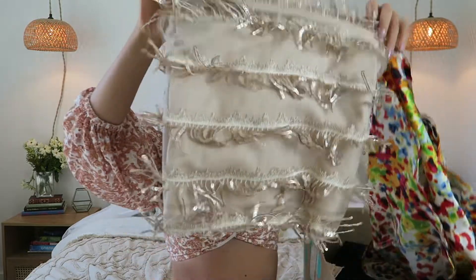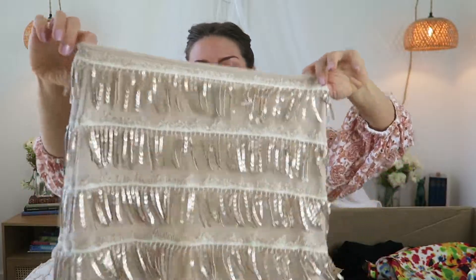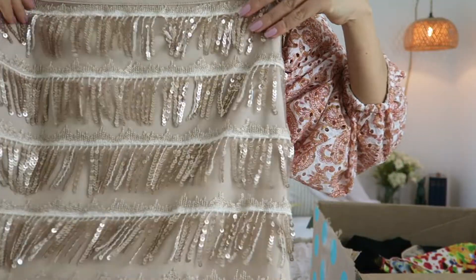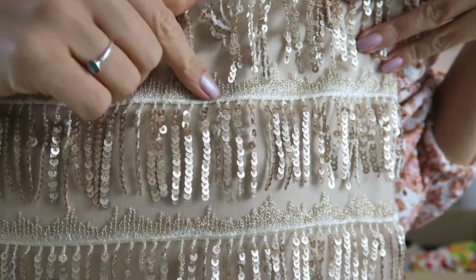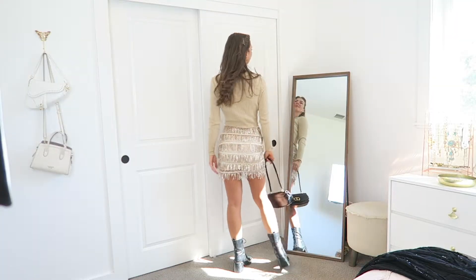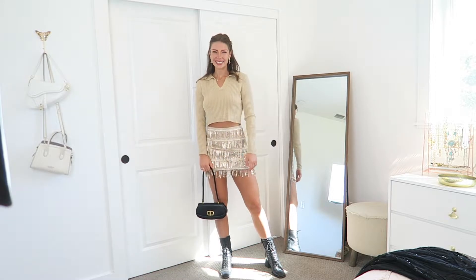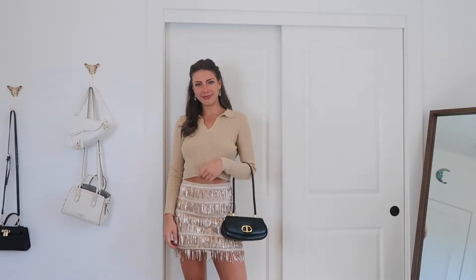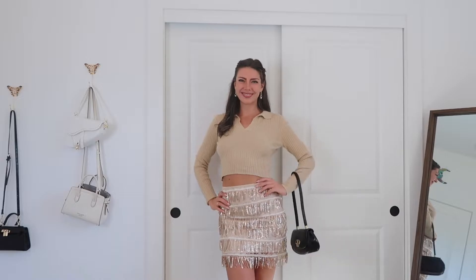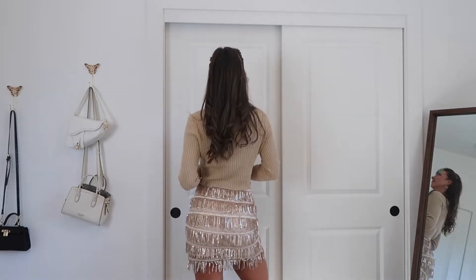Now we're going to move on to something a little more crazy. I got this beautiful sequin fringe skirt — it has all of this sparkly threading on it as well. I love embellishments, I love fringe, and this one hit the mark with both. All these really extravagant and sparkly pieces are very in right now, and it just speaks to my inner child of wanting to dress like a fairy.